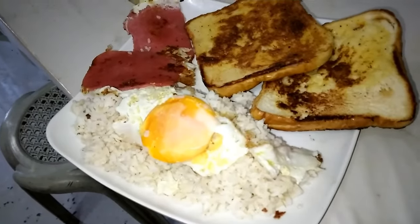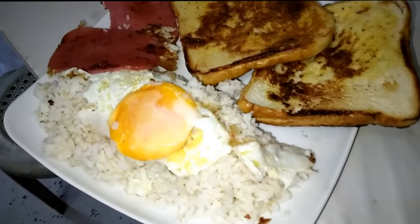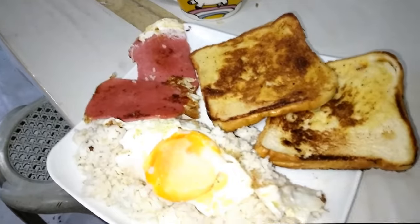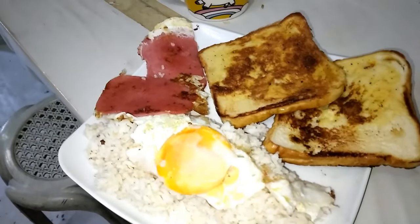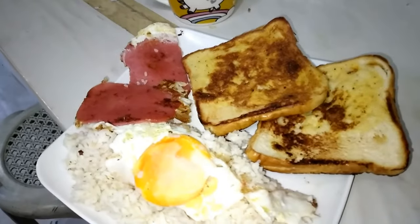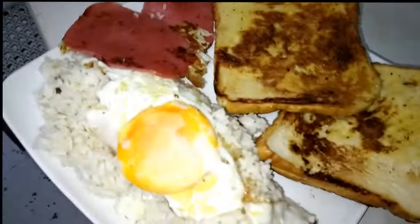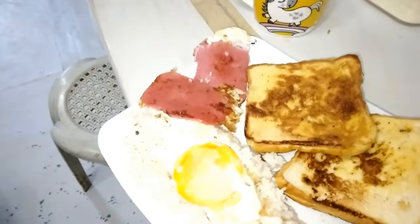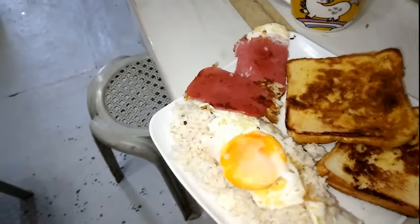It's very cheap, because with 2 euros 50 cents in Italy you can only buy bread and ham to make one sandwich. And if you want to drink a coffee it costs 1 euro, so you need at least 3 euros for the same amount.